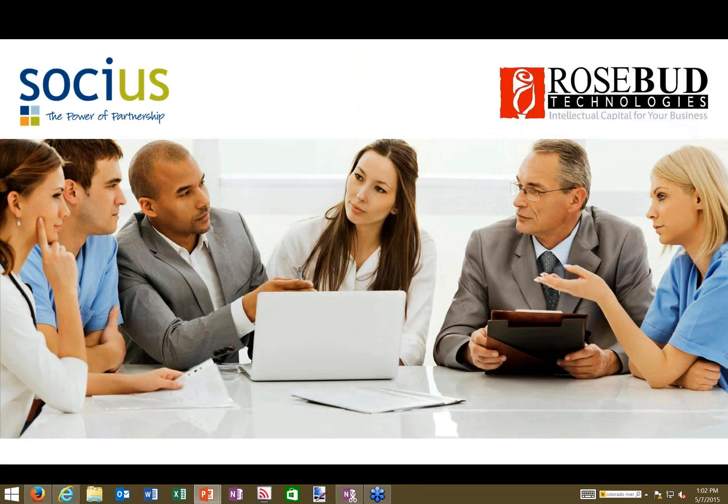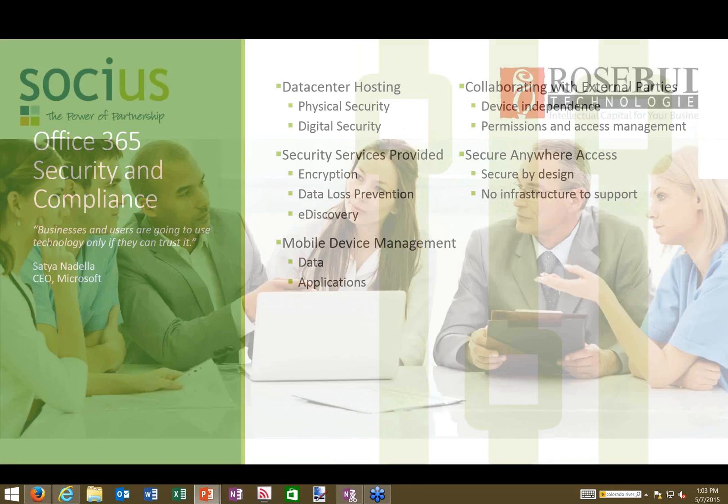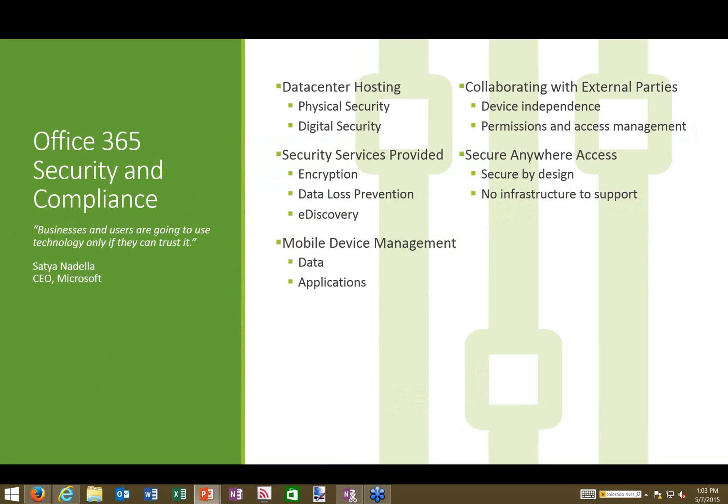Transitioning now to Greg. Thank you everyone for joining us. This session is about security, privacy, and your data — specifically how it's cared for in the cloud with Office 365. We're going to cover five basic areas important to your business and how your data exists in the cloud.